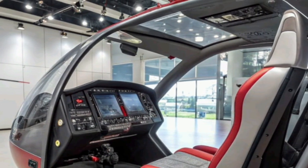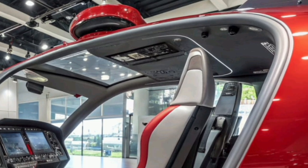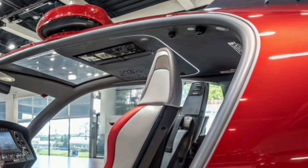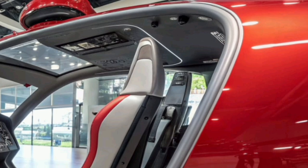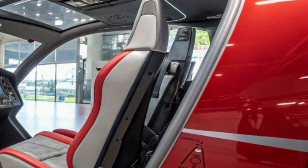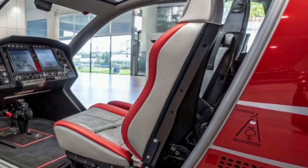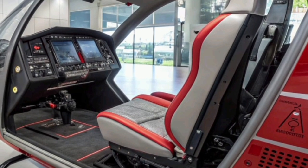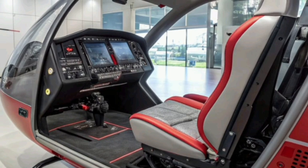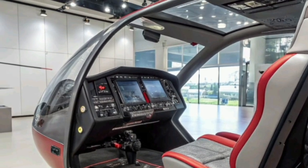In practical use, the Racer's speed advantage translates into significant time savings over conventional helicopters. Whether for emergency medical services, inter-city shuttle routes, or offshore operations, the Racer can cover longer distances in shorter times without requiring runways or complex infrastructure. Its capability to operate from helipads, rooftops, or remote locations gives it a versatility unmatched by most aircraft in its category.